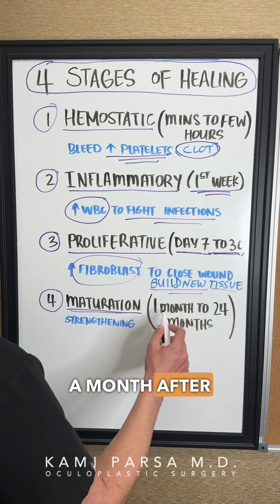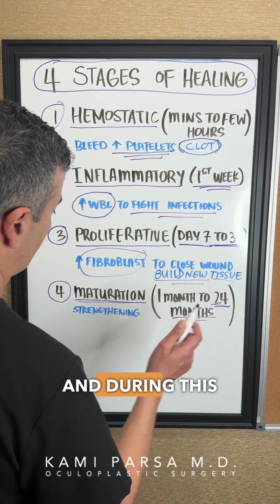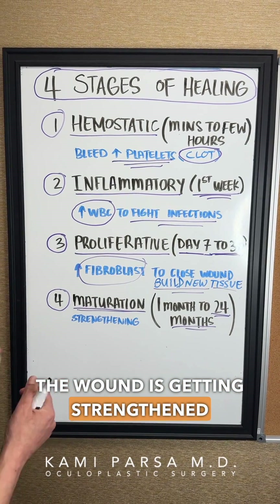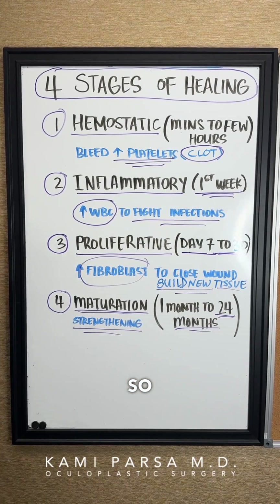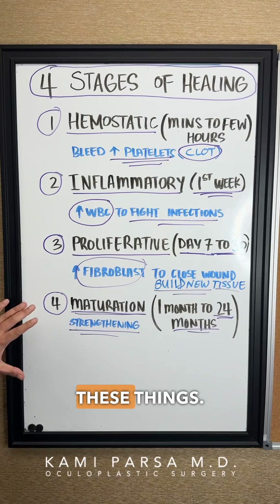The last stage is the maturation phase, which starts around one month after the procedure and can last up to 24 months. During this time, the wound is getting strengthened and the scars are fading away. Healing takes time, and it's important to understand these stages.